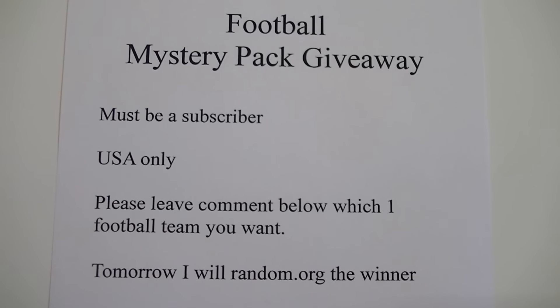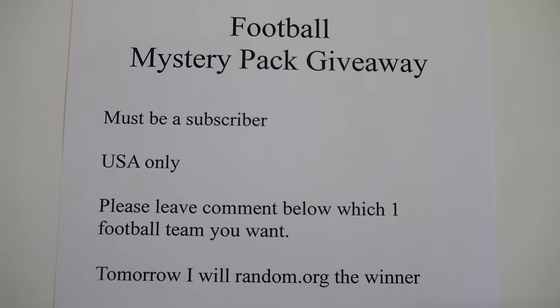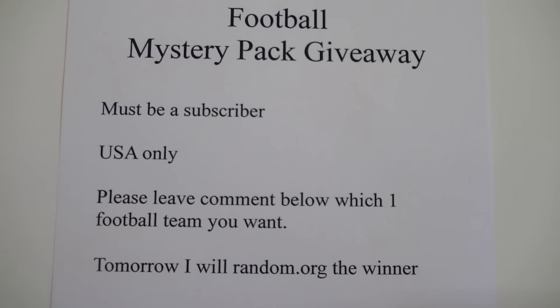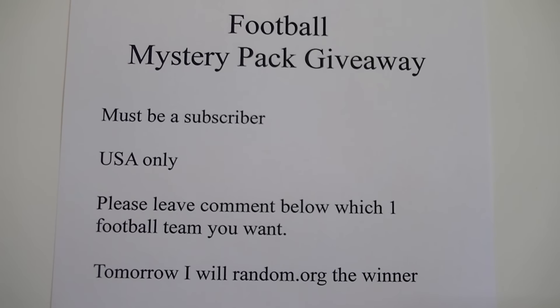All you have to do is leave a comment down below on which football mystery pack team you want. What I'm going to do is tomorrow I'm going to add up all the names and do a random.org, and the top person will win a mystery pack, and I will open that for them.